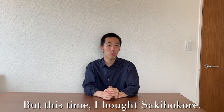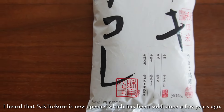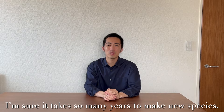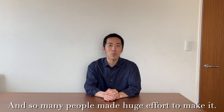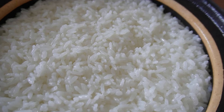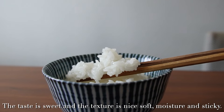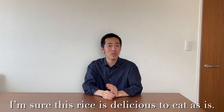But this time, I bought Saki Hokore. I heard that Saki Hokore is a new variety that has been sold since a few years ago. I'm sure it takes so many years to develop a new variety, and many people made huge efforts to make it — I really appreciate it. This is Saki Hokore. It looks very beautiful. The taste is sweet, and the texture is nice: soft, moist, and sticky. I'm sure this rice is delicious to eat as is.